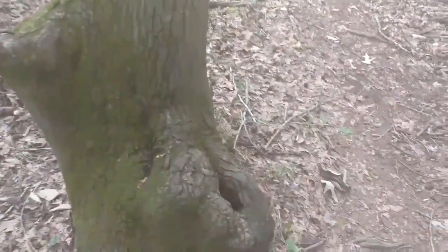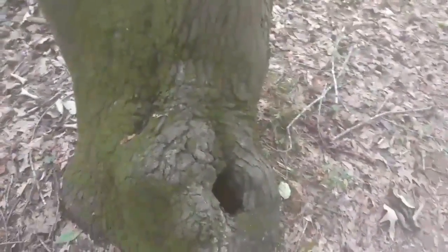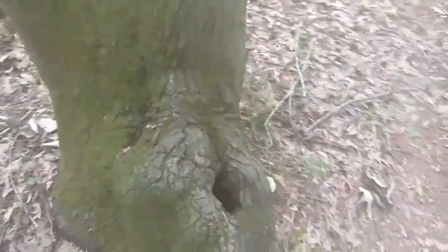I think that's the stump I drank out of last time. Let me show you the Sawyer Mini - that is the best water I ever drank.